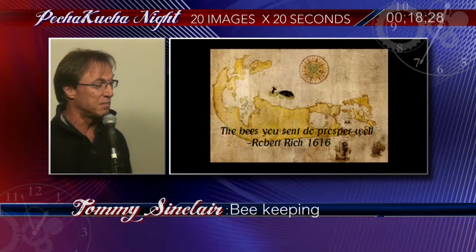"The bees you sent do prosper well." These were the sentiments of Robert Rich back in 1616 in a letter that he sent to his brother. This was probably the first signs of beekeeping on the island, and except for the last five years, the bees have continued to prosper well.